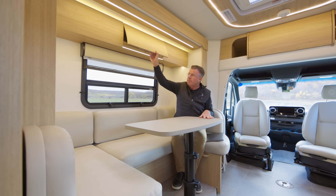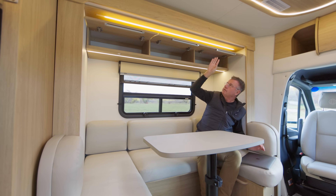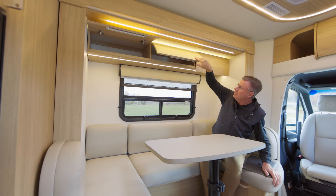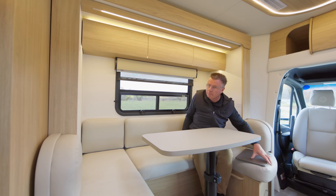We have our beautiful upper cabinets here with European hidden hinges and beautiful curved doors. Look at that — beautiful, nice storage area. LED lighting built in on the top as well. Listen to the way that closes — soft close. Locked in place.